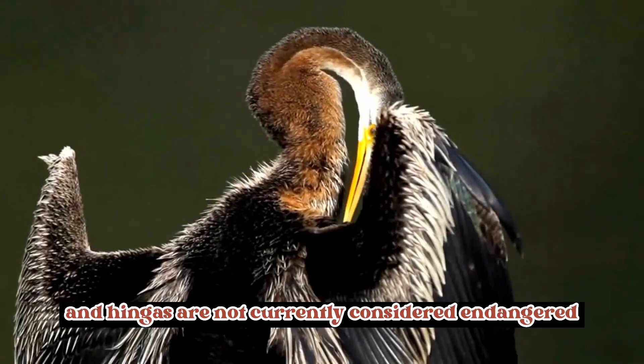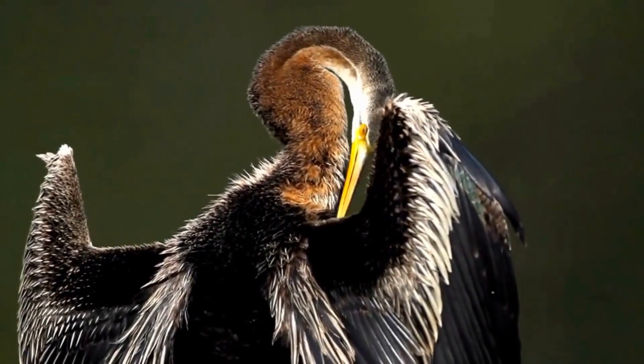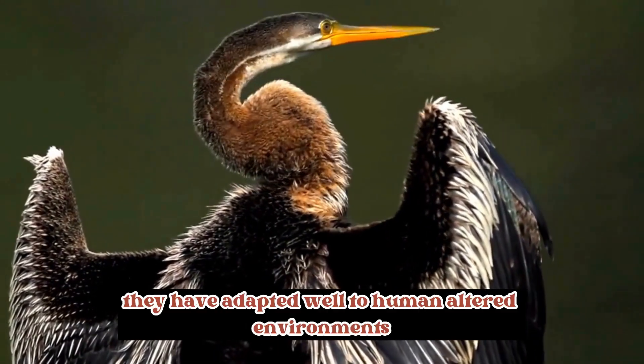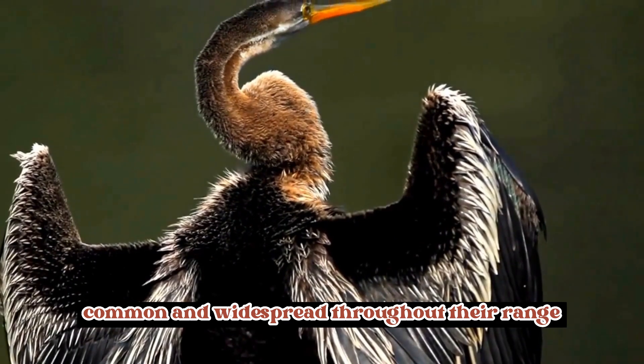Conservation status: Anhingas are not currently considered endangered or threatened as a species. They have adapted well to human-altered environments and are generally common and widespread throughout their range.